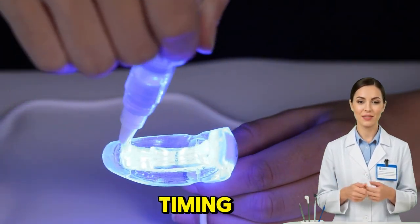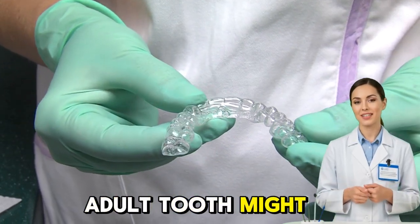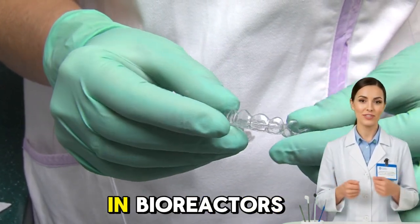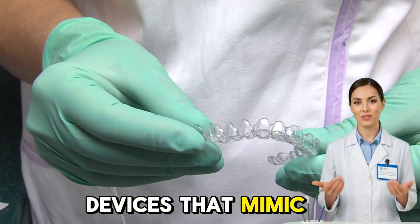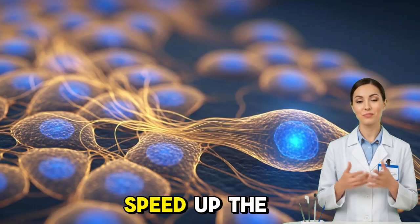Another concern is timing. Tooth growth is slow, even in nature. Regrowing a full adult tooth might take months, possibly years. But with advances in bioreactors — devices that mimic the body's conditions and accelerate cell growth — scientists hope to speed up the process dramatically.